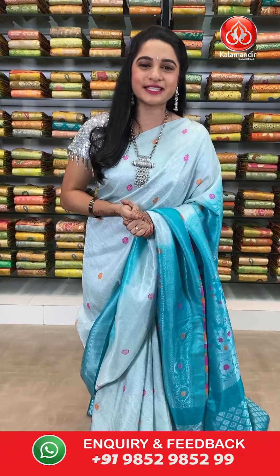Hello beautifuls, welcome to Kalaamandir YouTube channel. How are you all? Hope you all are doing great and healthy. I am super super good. Our Kalaamandir sarees are very genuine price and we never ever compromise with our quality.